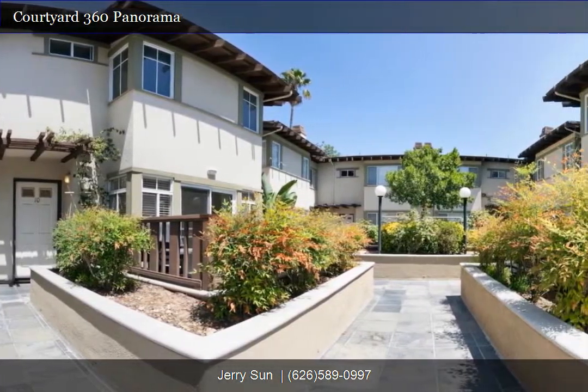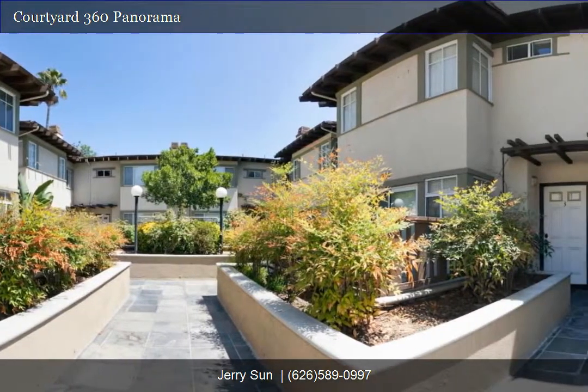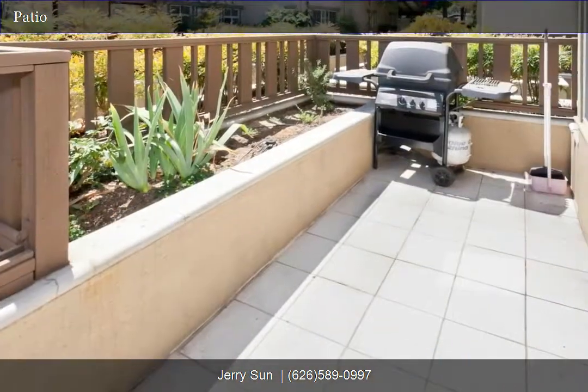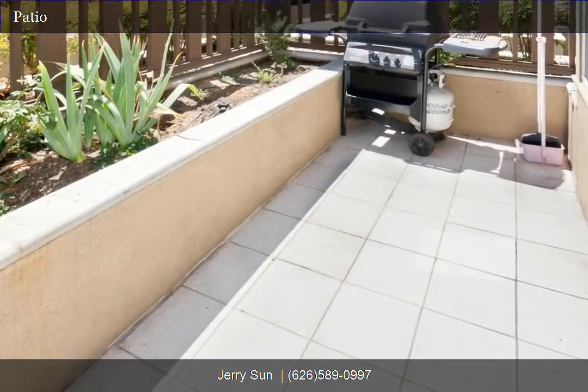Only a few minutes from Old Town Pasadena. Enjoy the Southern California breeze on the private patio, perfect for dining al fresco with friends and family.